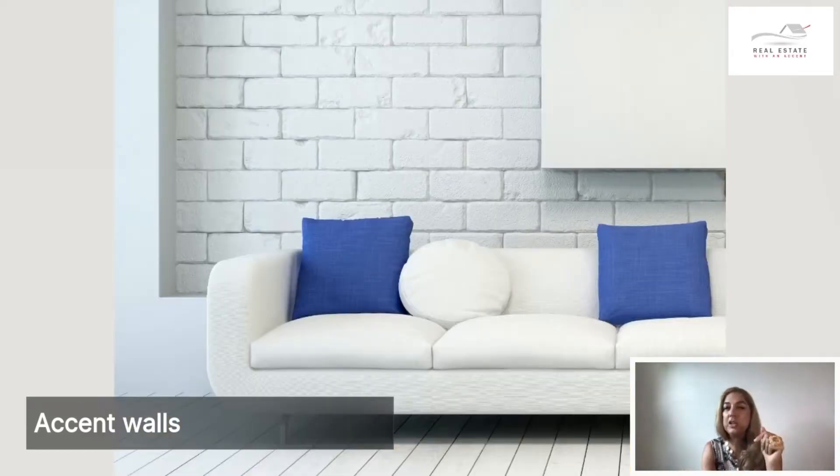We also consider accent walls to be a completely different material used for the wall. This wall was probably the original wall that has been brought out, and that's the way it looks. You still consider it an accent wall because it's a different material and creates a sense of more depth in the wall. It's white on white, but because the texture is different, it looks almost like a different color. That's another way to add an accent to a room.